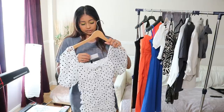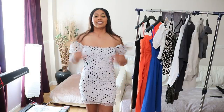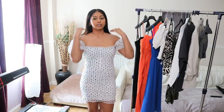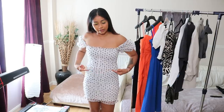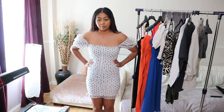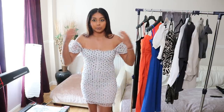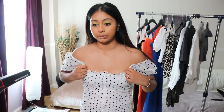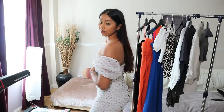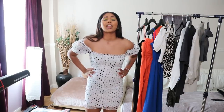Starting off with the first dress — I got this in a size 10 and it's actually really cute. It makes your body look really good, but it's see-through. I can see where my underwear is stopping, which just ruins it for me because the dress is so cute. The material is really nice, I love the frilly sleeves, but I don't want people seeing what I've got underneath. So this one's a fail for me, even though it makes me feel really pretty.